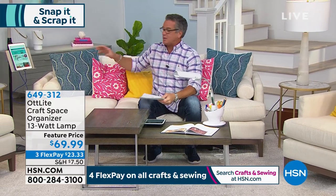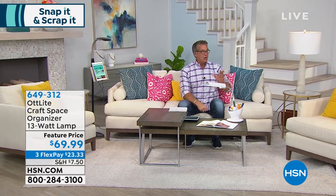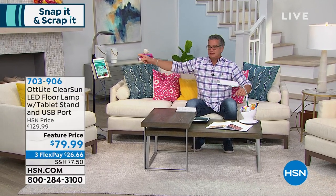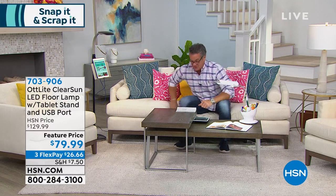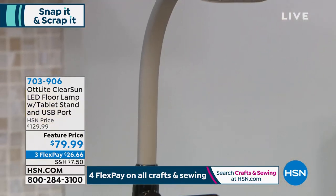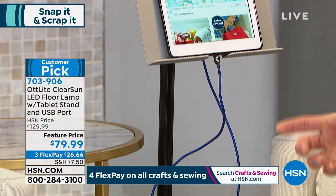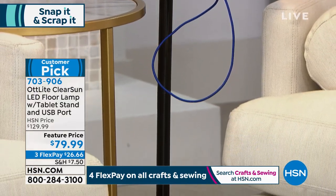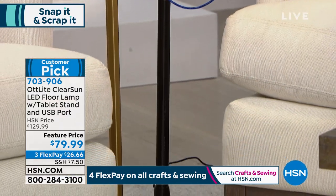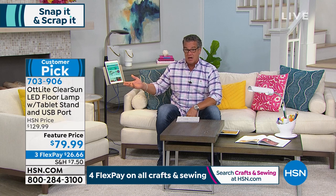I'm going to slide over because we have our full-size LED floor lamp, which I wanted to talk about. I own a version of this lamp. Out of the two lamps, if you can get both it's great, but if you want one that's even more versatile than the table lamp, this is the one. This is our floor lamp. It comes with a built-in tablet stand and a built-in USB charging port. It is on sale today — it was $129, and for scrapbooking day we dropped the price by $50, so it's $79.